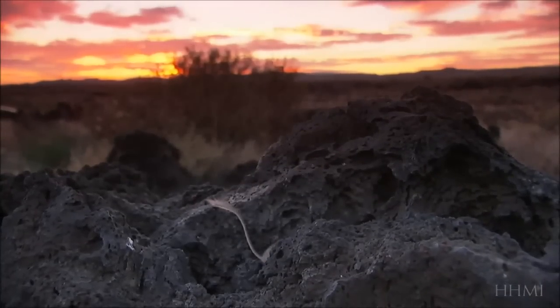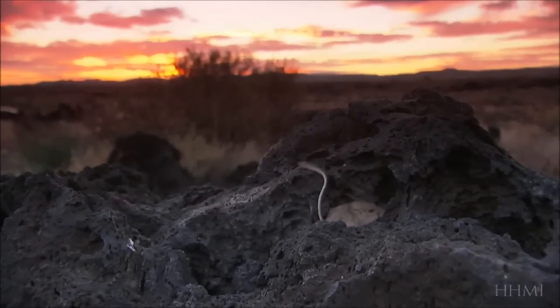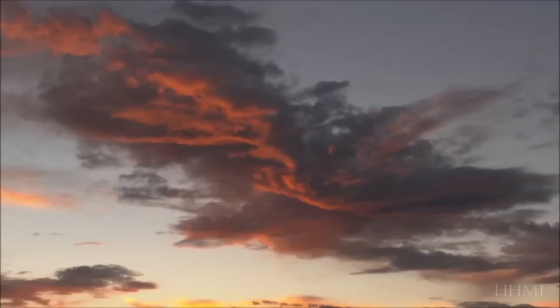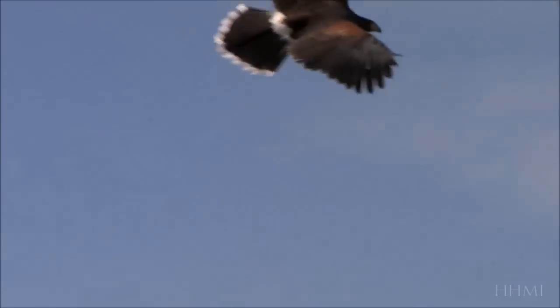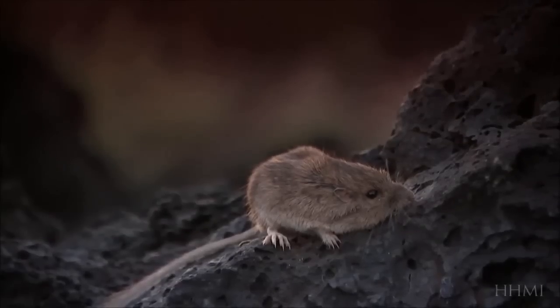In fact, Nachman's mice also counter a common misconception: that evolution is a random process. There is one random component, and that's mutation — mutations occur at random throughout our DNA, and every new organism is born with a new set of mutations. But while mutation is random, natural selection is not. Natural selection sorts out the winners and losers, and that's really what the whole process of evolution is driven by.